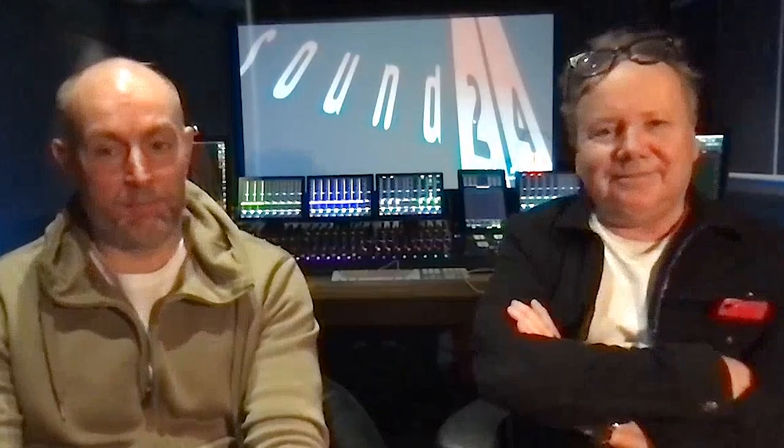I think a great experience for the audience will be the manticore scene. They're like these crab-like creatures. We went down to the fish market and bought lobsters and crabs — loads of seafood.